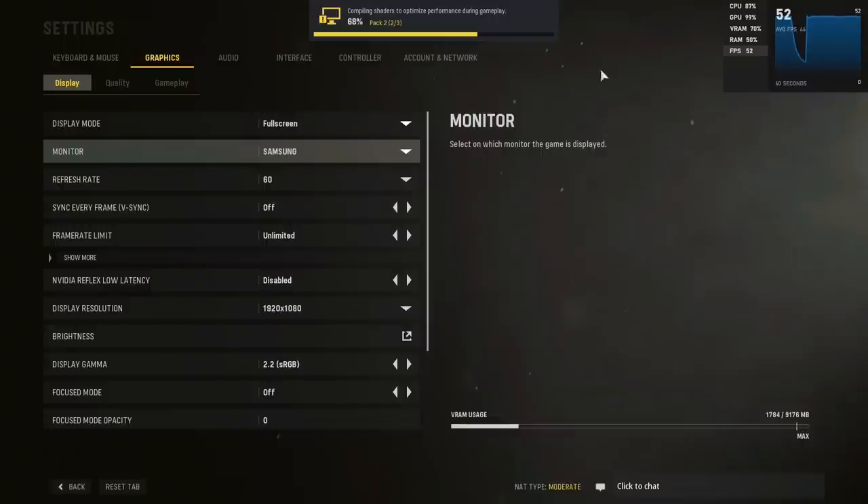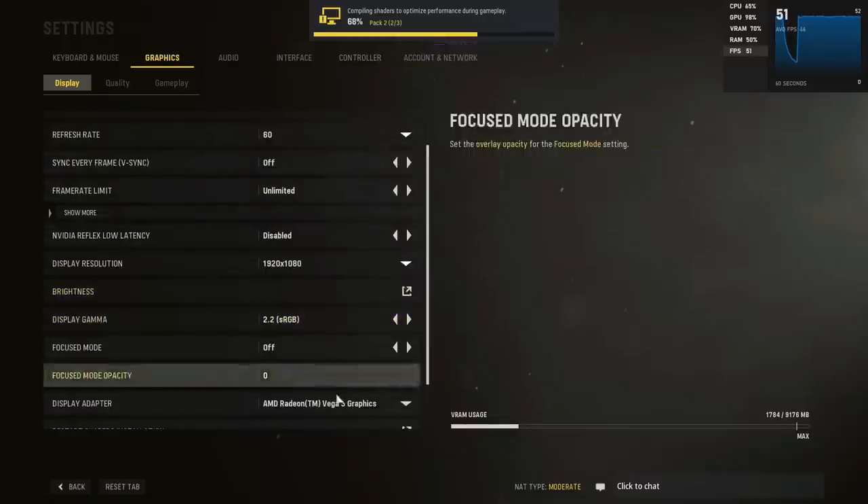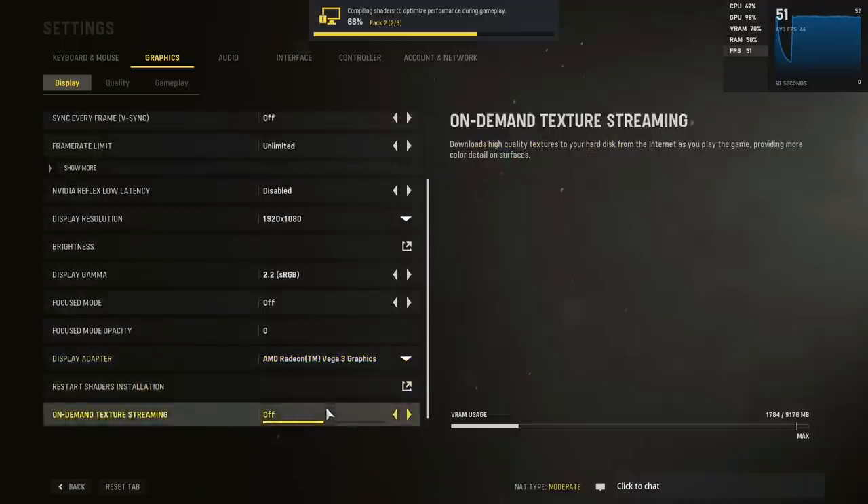While the game is compiling the shaders here — which always takes ages, especially with something like the 3000G — I thought I'd show you the settings. As you can see, we're using the Vega 3 integrated graphics and everything is set to low.